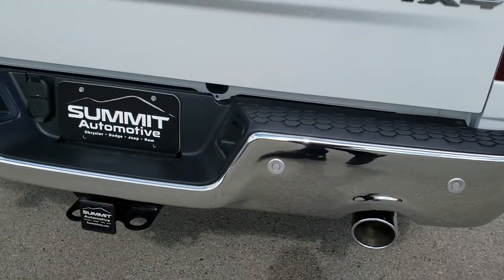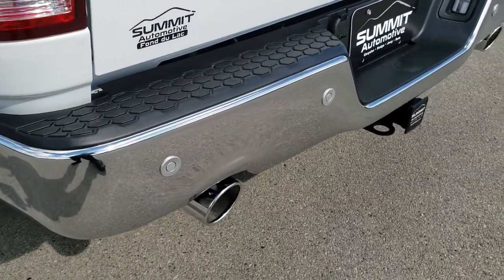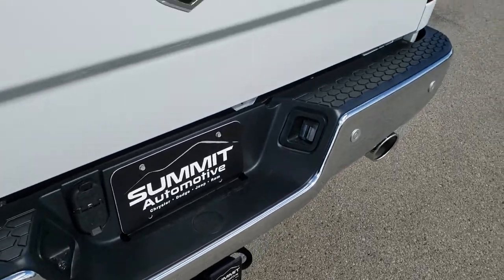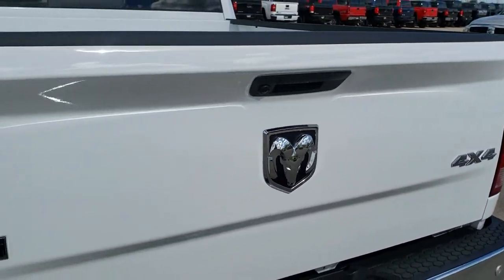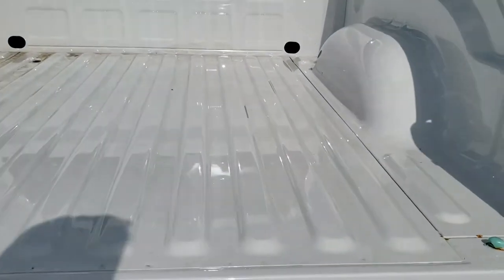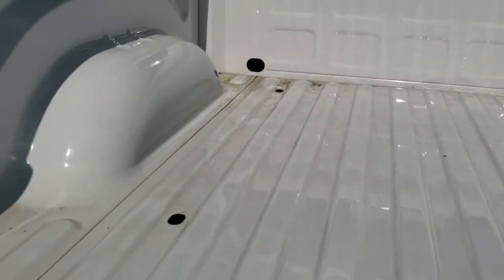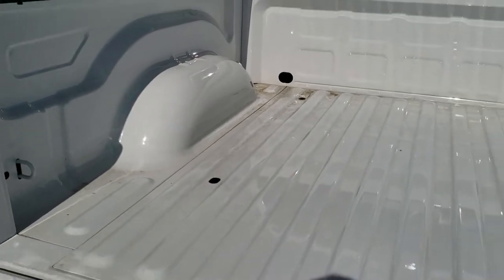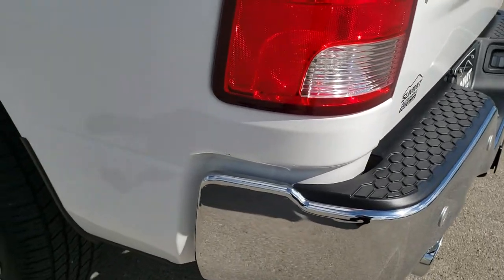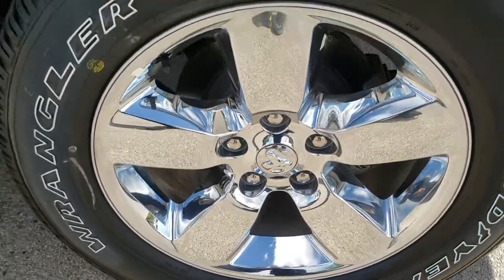As we come to the back of the truck, full towing package which includes the receiver hitch, four-pin and seven-pin wiring. It has the backup parking sensors, dual rear exhaust with the chrome tips. The tailgate is absolutely perfect — locking tailgate, backup camera, LED bed lighting, and the bed's never been used. As we go down this side, the truck is just as clean as the passenger side, no dents or dings. Back rim absolutely perfect.